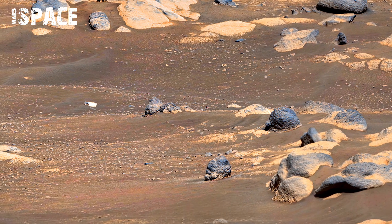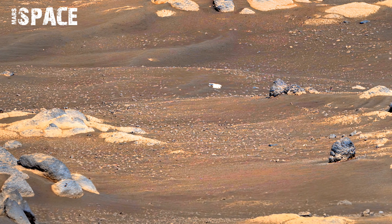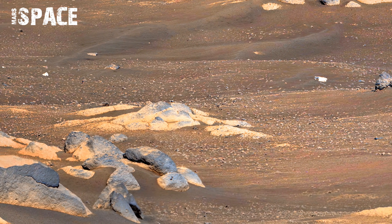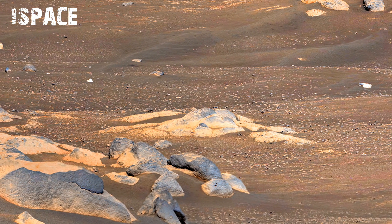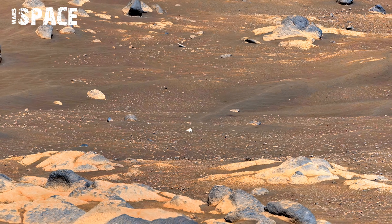The wide horizon in the Sol 1536 panorama shows the vast scale of Mars. The open landscape highlights how isolated the rover is. This perspective helps scientists visualize the environment and plan long-distance exploration.